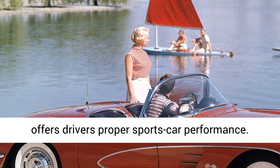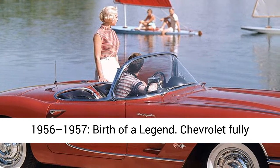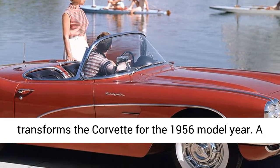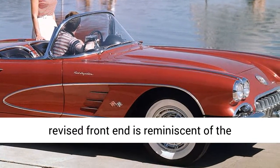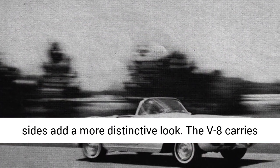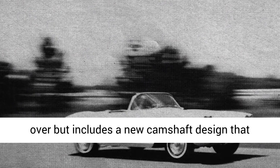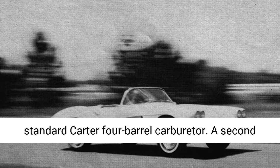1956–1957: Birth of a legend. Chevrolet fully transforms the Corvette for the 1956 model year. A revised front end is reminiscent of the Mercedes-Benz 300 SL Coupe, while scalloped sides add a more distinctive look. The V8 carries over but includes a new camshaft design that allows it to produce 210 horsepower with the standard Carter four-barrel carburetor. A second carb is available and raises output to 225 horses.